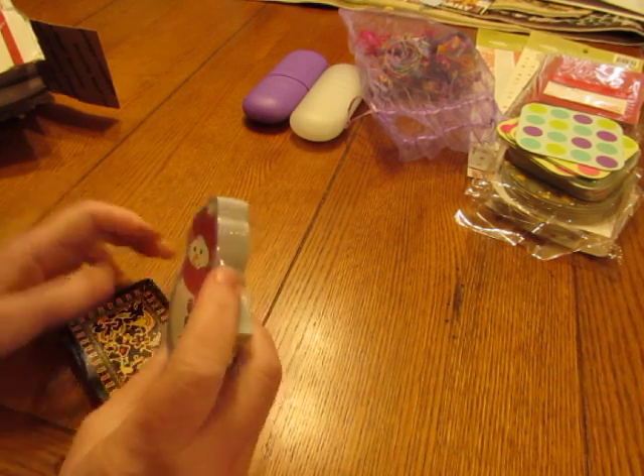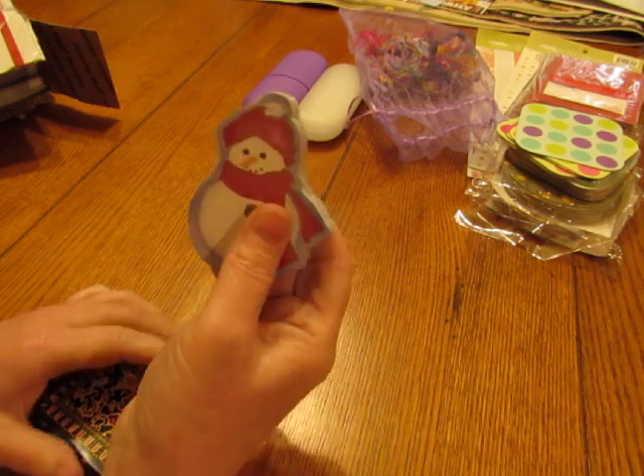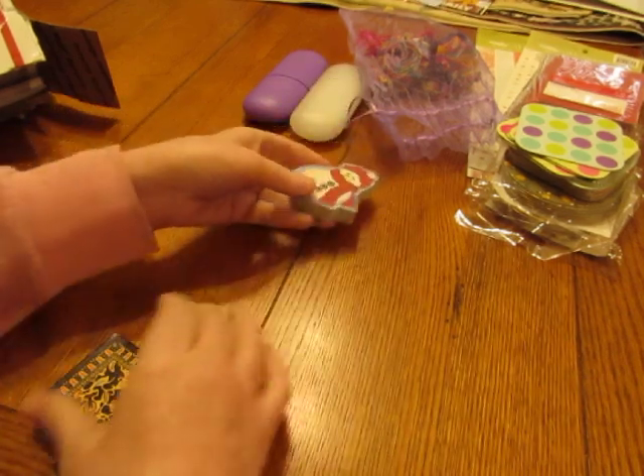I'm making a Frosty the Snowman journal for Christmas, so I'll use some of those for that. They're little playing cards too — I love the little shaped playing cards.